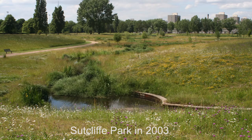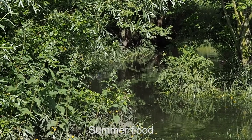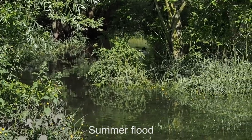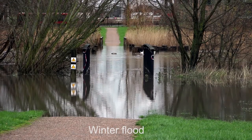But an agreement was reached and part of the river was daylighted — that's the technical term for it. This is what it looks like when the park protects Lewisham by detaining flood water. The ducks enjoy swimming above the paths. And if the floods are not causing damage, they're exciting and beautiful.